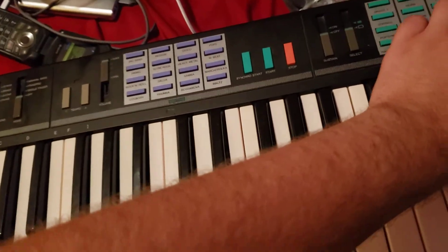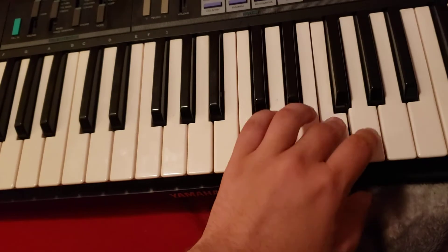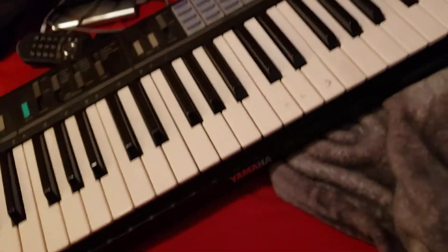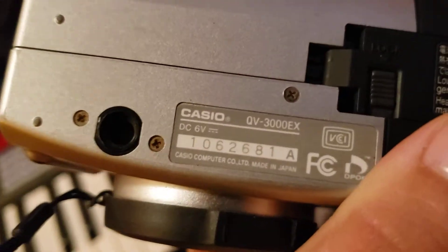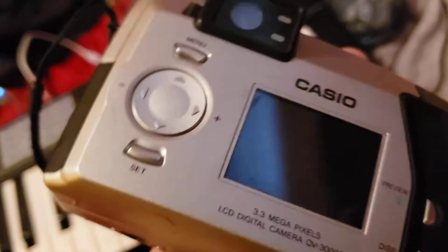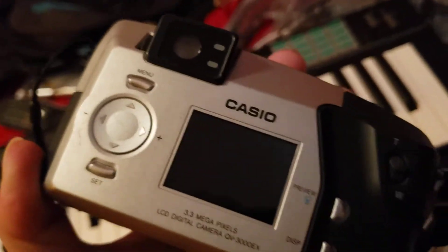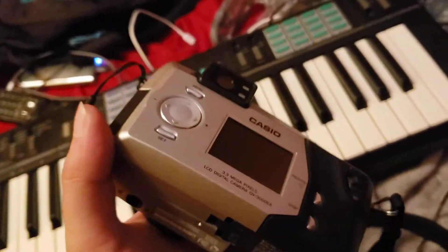I don't really know any songs off the top of my head. But yeah, there's that. And then the final thing I have to show is this Casio digital camera — the Casio QV-3000EX. Whenever I tested it out with batteries nothing happened, so I have no clue if this camera works or not.